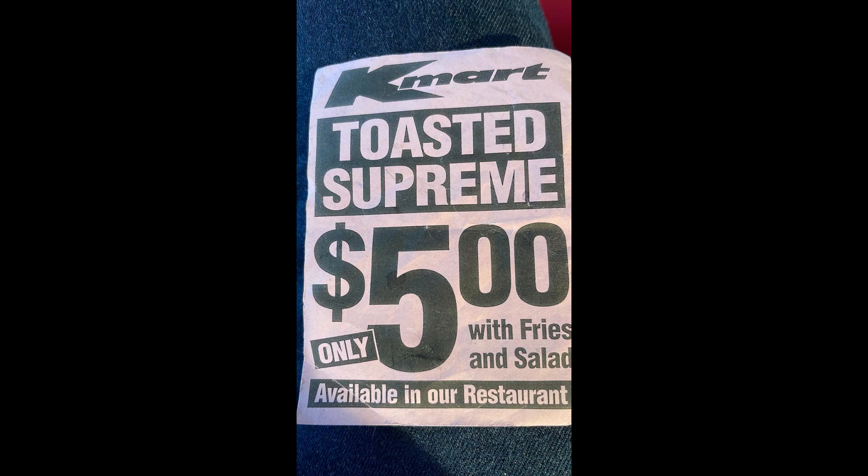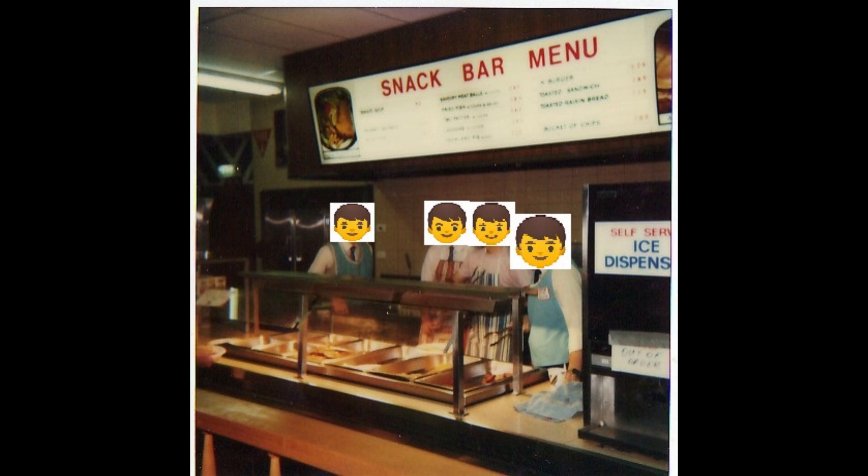Although there doesn't seem to be any copy of the menu, online discussion has allowed us to list most popular menu items. Menu items included: crinkle cut hot chips and gravy, bread roll, bacon and cheese toasted sandwich, chicken and tomato toasted sandwich, ham and salad roll, roast beef baked dinner, fish and chips, potato mash, battered butterfish, sweet and sour meatballs, lasagna, and the Super K burger or K burger, reported to be 50 cents.